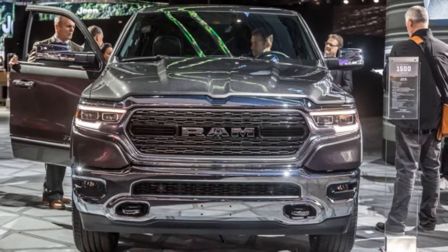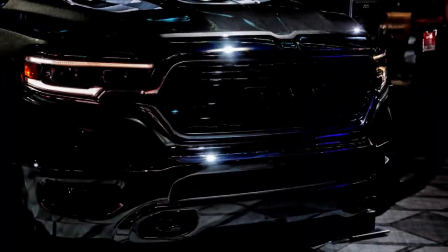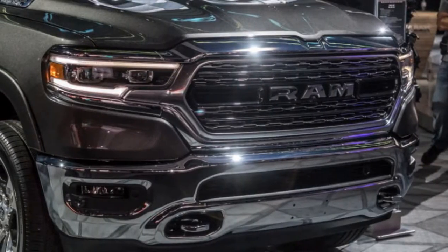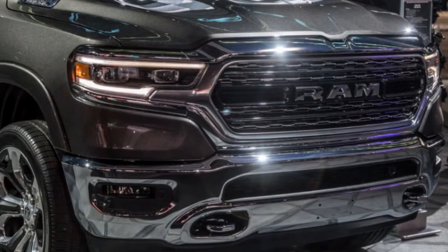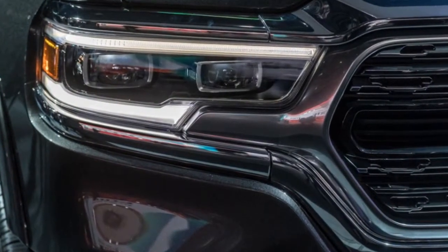The battery pack is mounted behind the rear seats. Ram executives assured us that a diesel engine will return to the lineup in the 2019 calendar year.